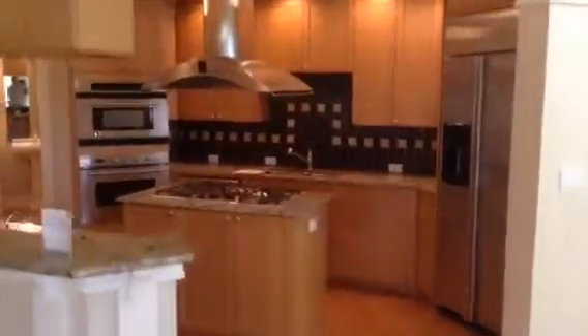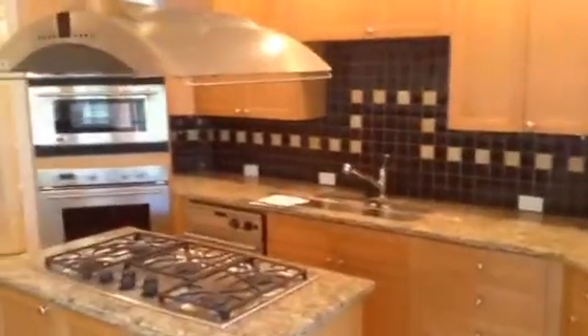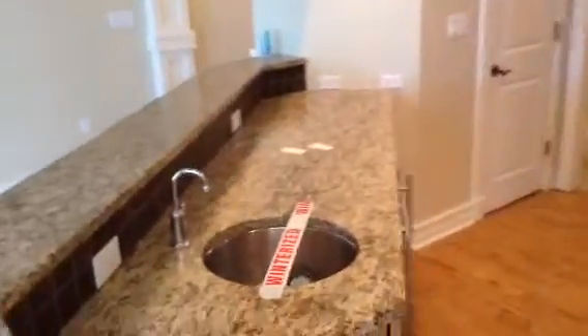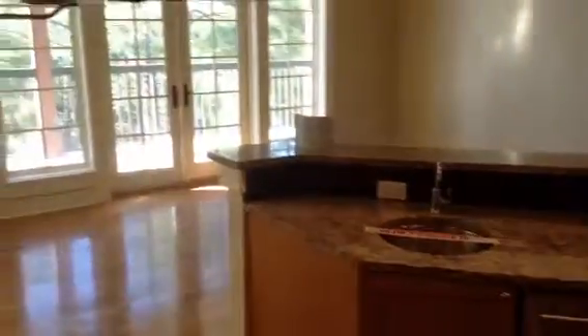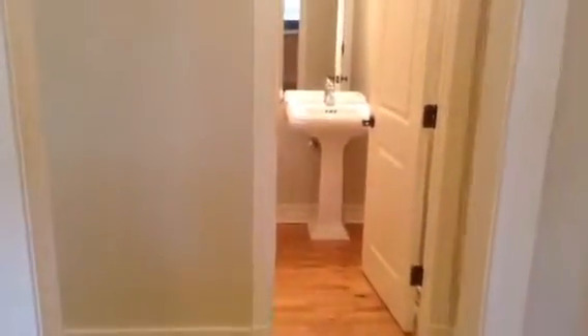Coming in from the balcony, this is the kitchen — five burner island gas cooktop, cool bar, wine fridge, ice maker, nice granite, GE Monogram Series appliances.